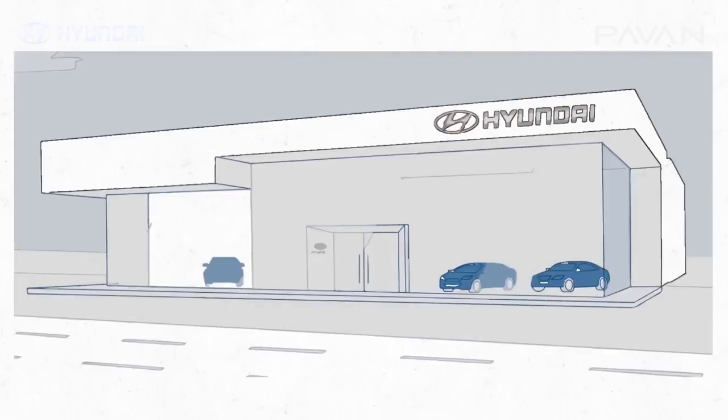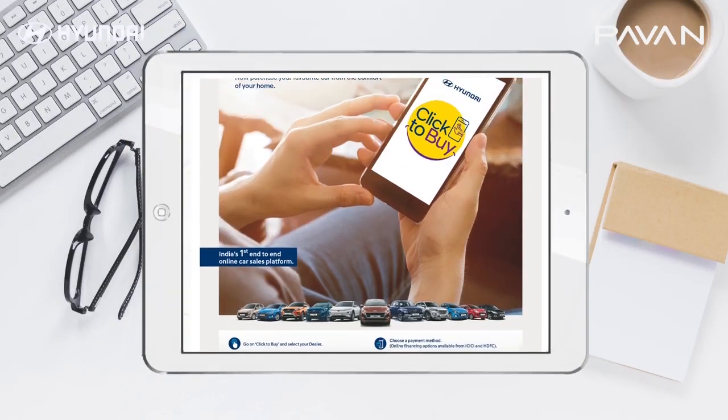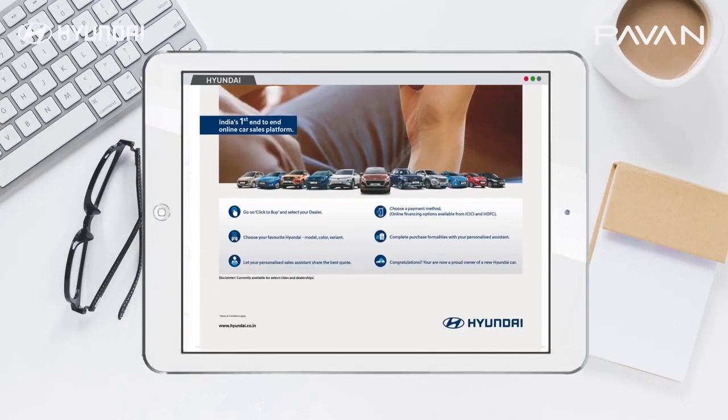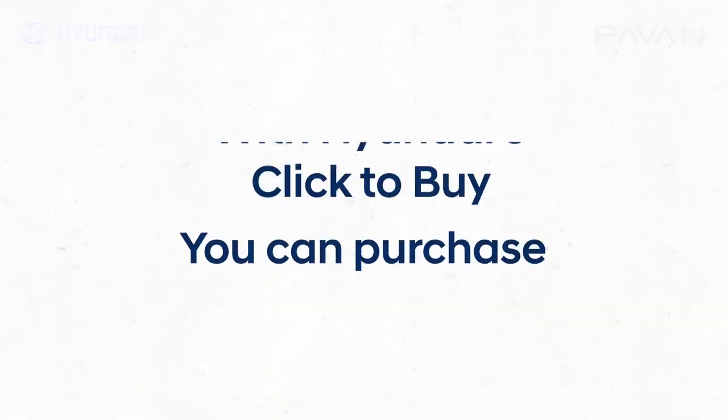Welcome to Hyundai's Click2Buy — India's first integrated online sales platform. With this, you can now discover and purchase all Hyundai models at your fingertips, anywhere, anytime. Let's begin.